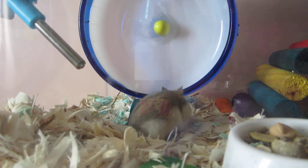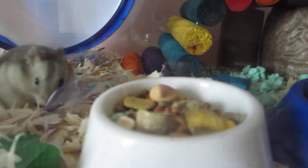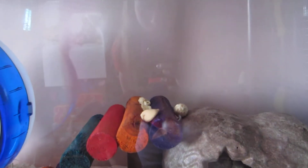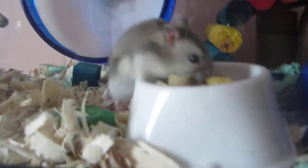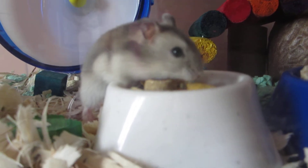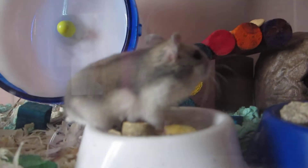I take that as a good sign. I have a variety of treats for him: yogurt drops, sunflower seeds, another yogurt drop, and some nuts. He's eating his food — I think he's actually not that picky.